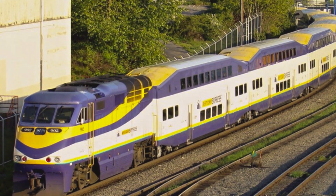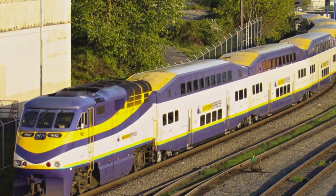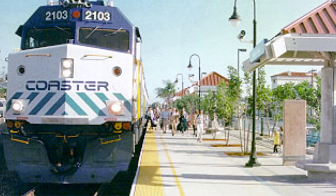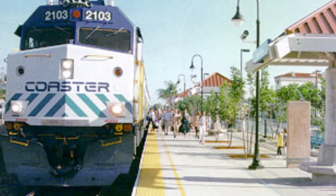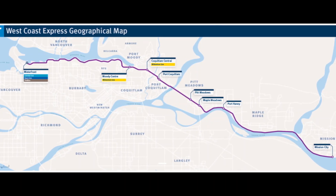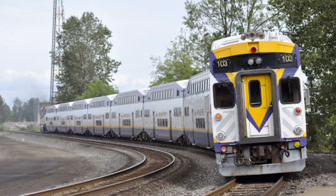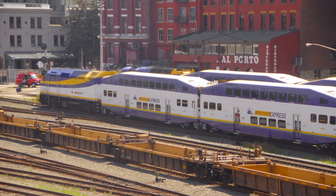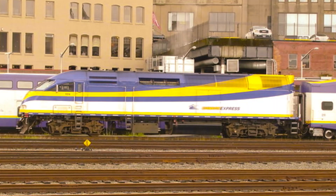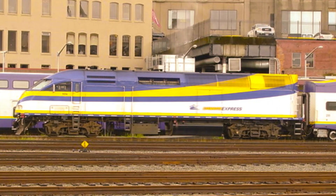West Coast Express is the first commuter railroad in the Vancouver region, and the first Canadian commuter railroad to commence operations during the commuter rail renaissance, a time period starting from the late 1980s when commuter rail routes throughout North America were started. This railroad consists of a single 43-mile long route from Vancouver Waterfront Station to Mission City, British Columbia, and rosters F-59 PHIs and Bombardier bi-level coaches and cab cars. In addition to the regularly used fleet, the railroad also rosters a single MPI MP36PH-3C as a backup locomotive and the only locomotive of its variant in Canada.